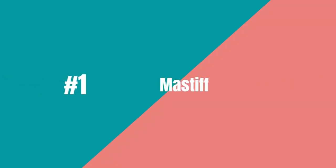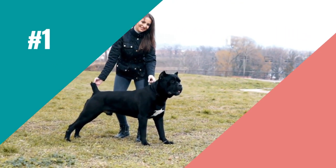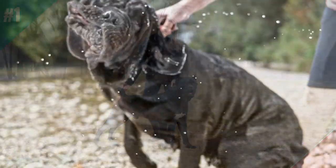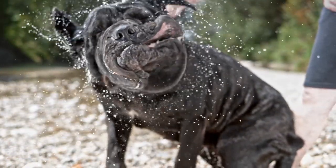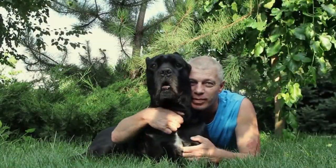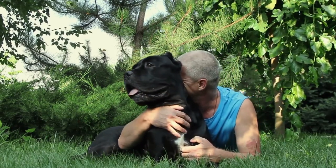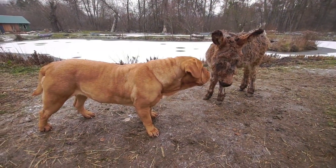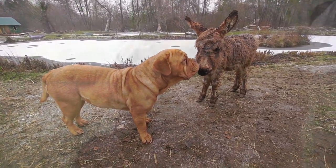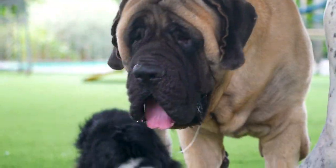The best guard dog for lazy owners is the Mastiff. Mastiff breeds, such as the English Mastiff, are the gentle giants of the guard dog world. With their large size and strong instincts to protect, these breeds will fiercely defend their owners and home. They are also low-maintenance with short, easy-to-care-for coats. Plus, Mastiffs are independent thinkers and don't need a lot of attention or exercise, making them perfect for busy or lazy owners. So if you want a guard dog that is both gentle and low-maintenance, the Mastiff breeds are the pawsome pick for you.